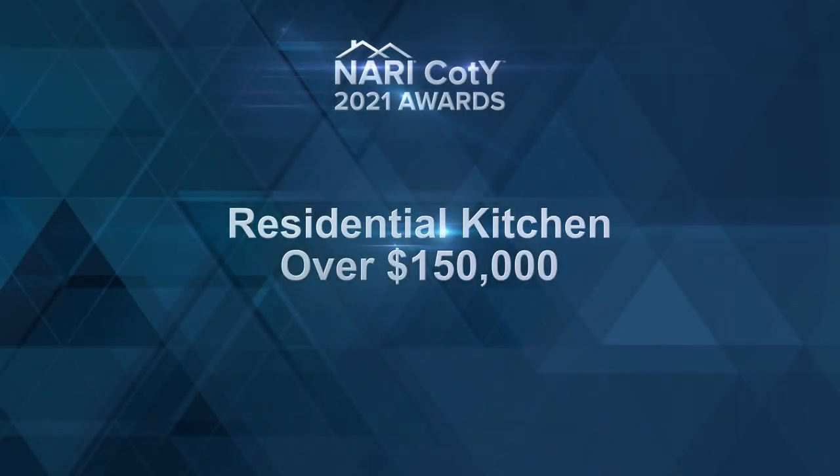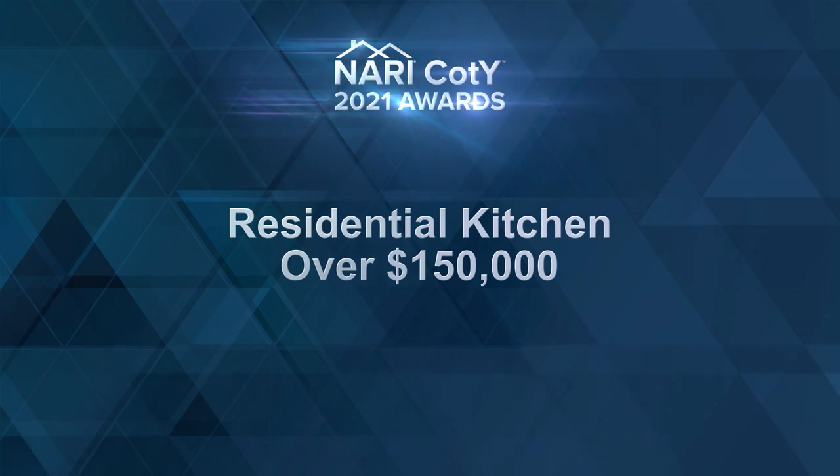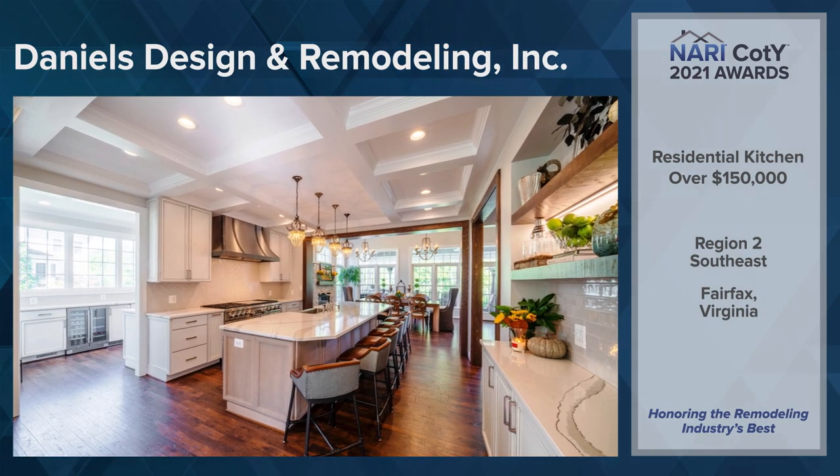Our final category of the afternoon is Residential Kitchen over $150,000. Region 2, Southeast: Daniels Design & Remodeling Incorporated, Fairfax, Virginia.